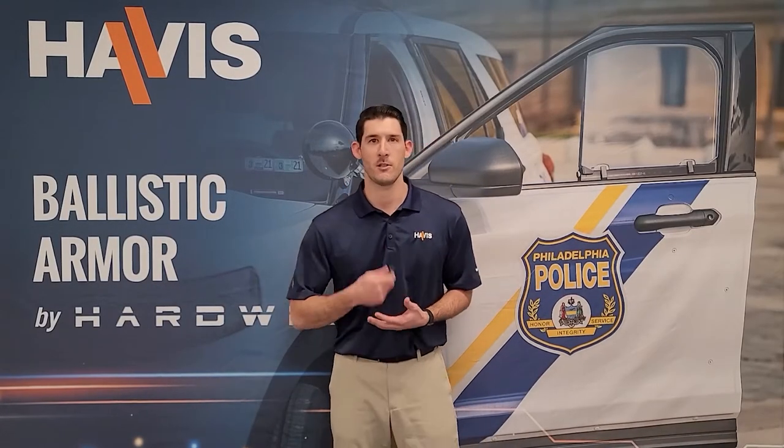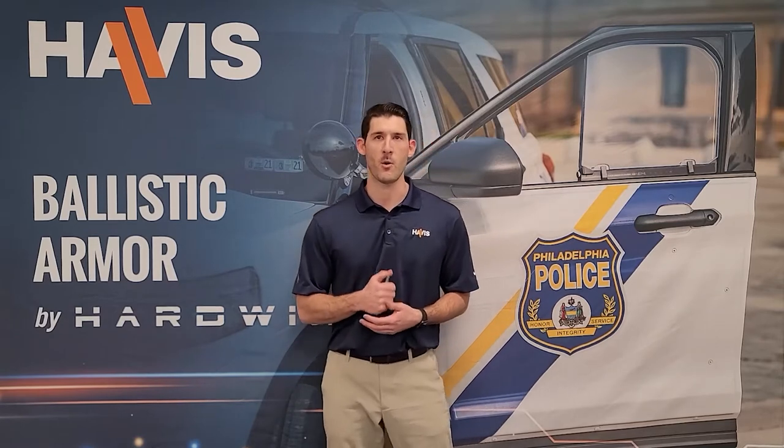Hi, everyone. Thanks for joining us. This is a video for best practices for selling hardwire products. My name is Dan Hyland and I'm a product manager here at HAVIS.